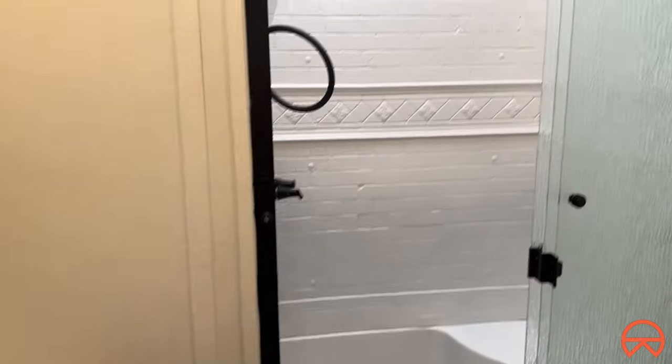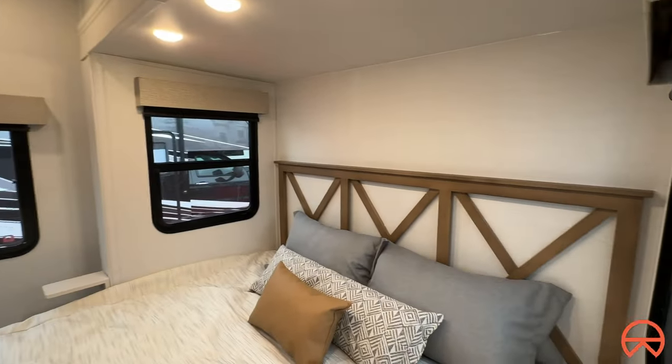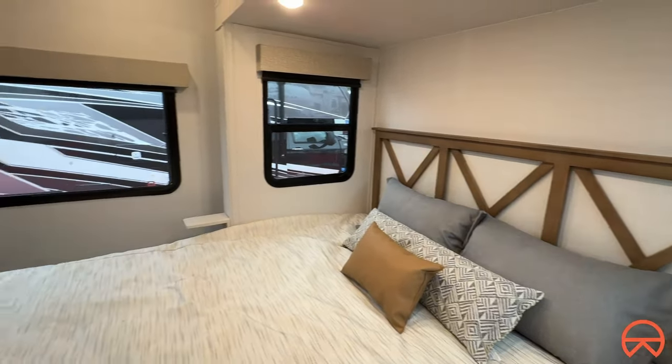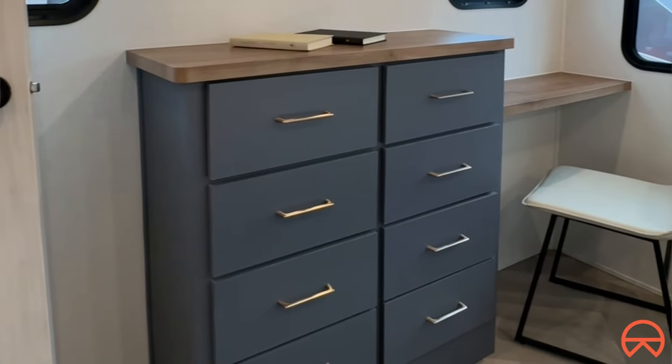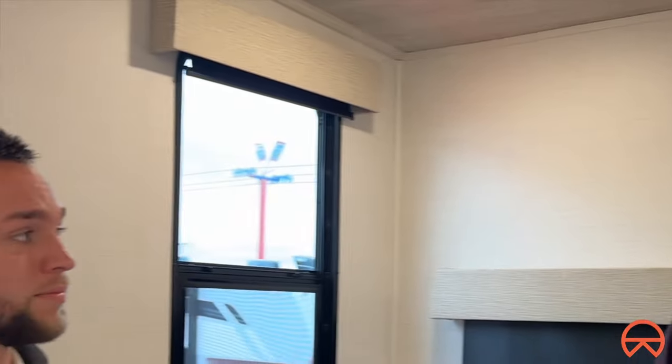You've got a bathroom right here with shower access from this rear door, which is fantastic. Then you make your way into the bedroom, and this is really cool — you've got a king-size bed with functionality. So many people are working from the road and want a confined space to sit and get things done, and you've got it right here with power outlets and everything.